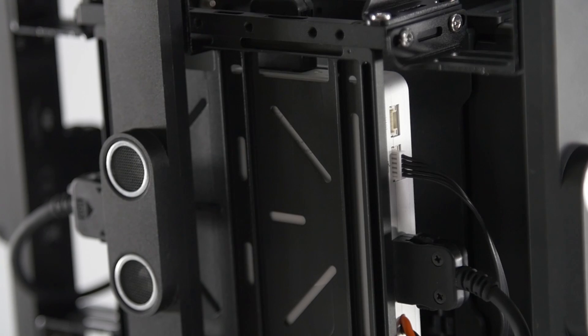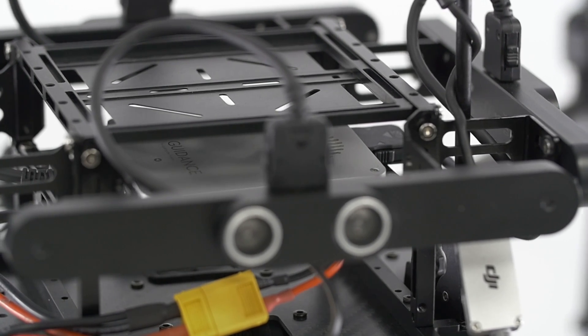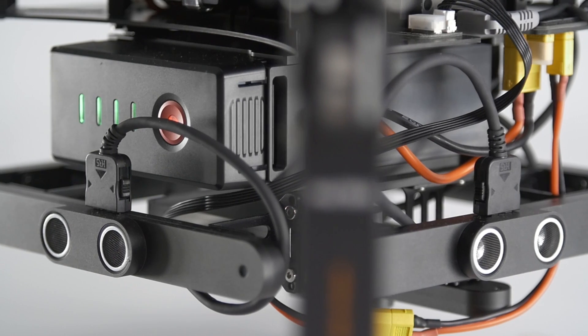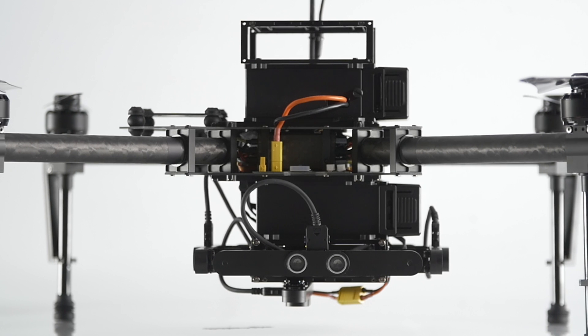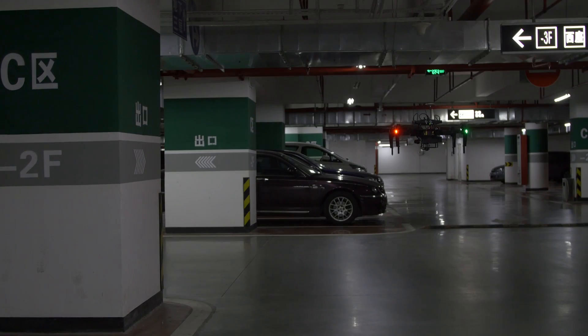Another innovation of the Matrice 100 is the inclusion of our new avoidance system called Guidance. This incredibly intricate system tracks the area around the Matrice M100 from all sides — down, front, rear, right, and left. This means that the Matrice M100 is always aware of its surroundings and will automatically adjust its flight path when closing in on objects or obstructions.